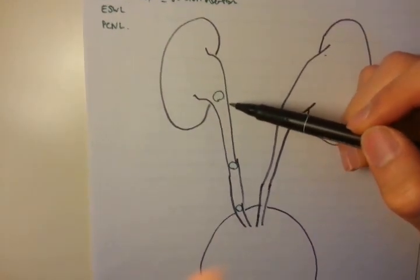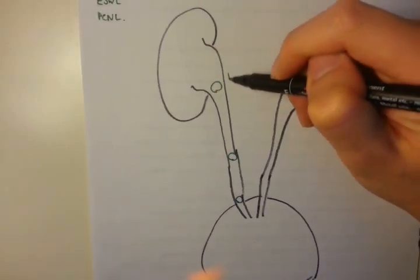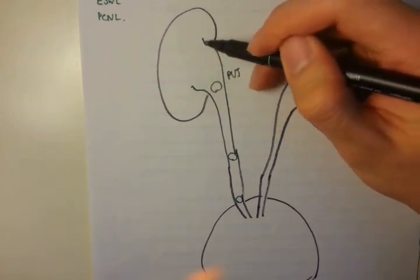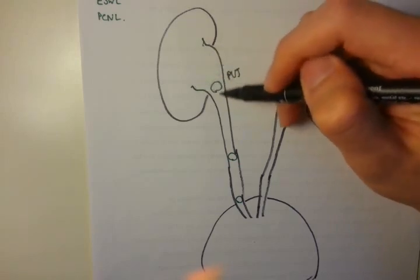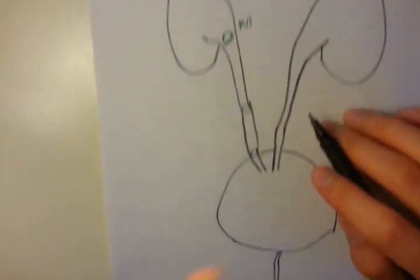There are three main areas where the kidney stone can get caught. The first one is the PUJ, or the Pelvi-Ureteric Junction. Pelvic refers to the renal pelvis — pelvis coming from the Greek word for funnel — so this funnels into the ureter, and the junction between there is a sticking point. It's also known as the proximal ureter.